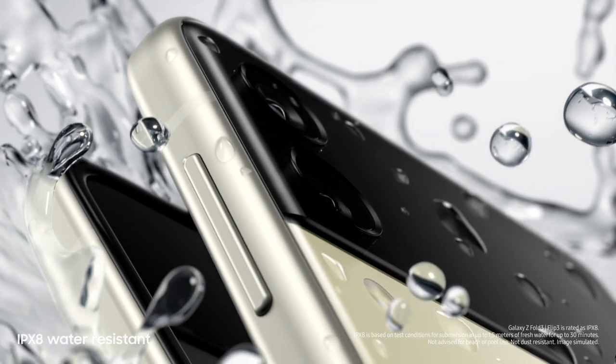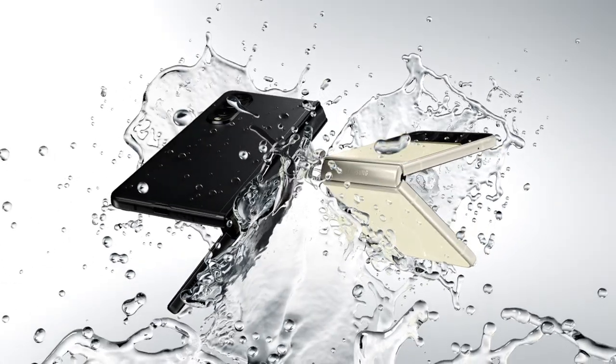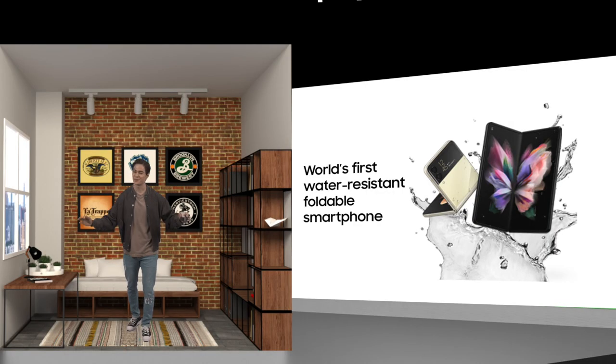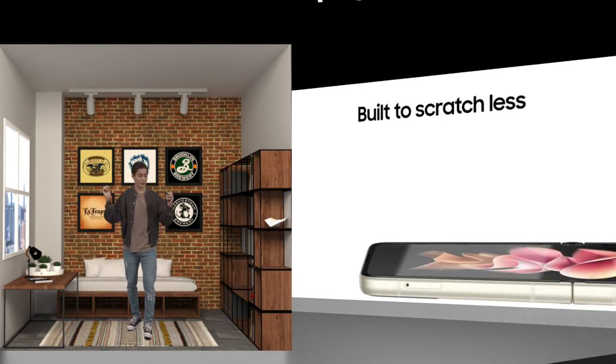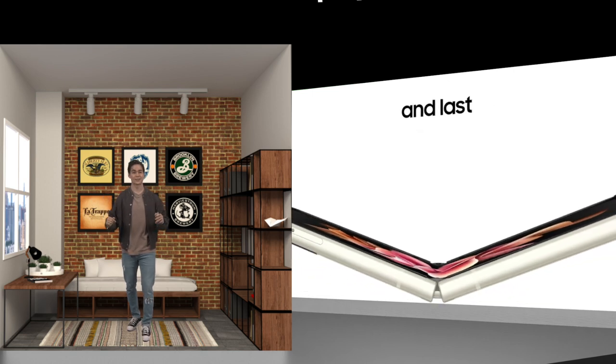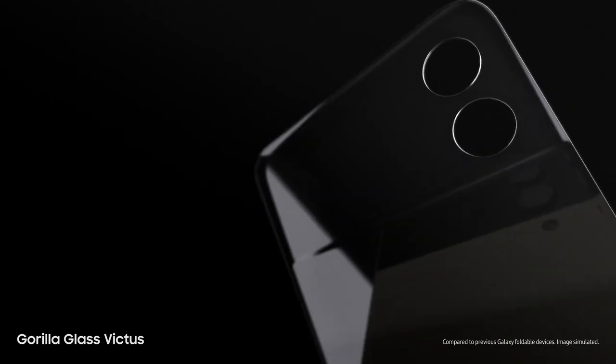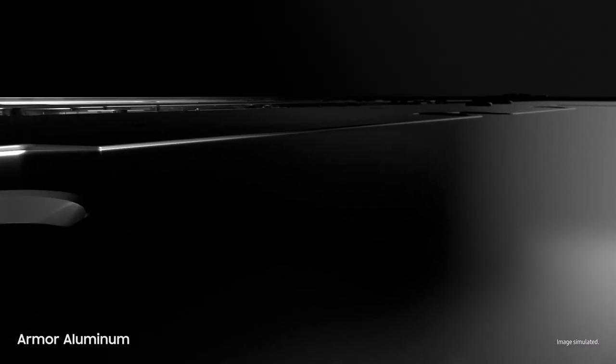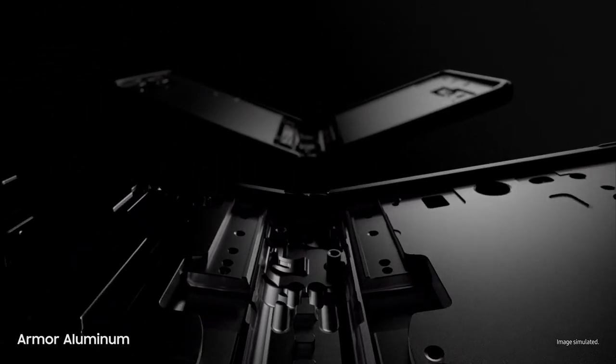Both phones are rated IPX8 and are much more durable. I'm a big extreme sports lover and I've dropped so many phones in the past — not a pretty sight. But for these phones, the exterior glass is made from Gorilla Glass Victus and the interior structure is made from armor and aluminum, so I'll be much more confident taking these out on my next adventure.